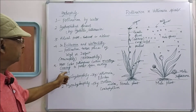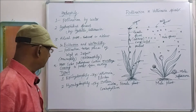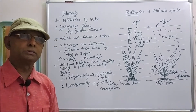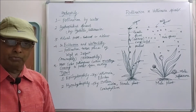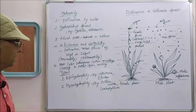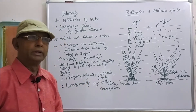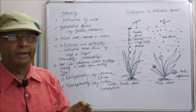There are two types of hydrophily: epihydrophily and hypohydrophily. In epihydrophily, water pollination takes place just above the water, on the water surface. For example, in the case of Vallisneria and Elodea, epihydrophily type of pollination takes place.